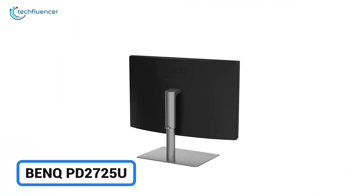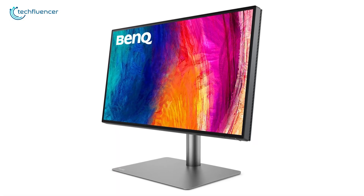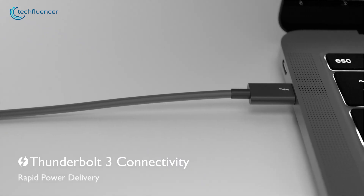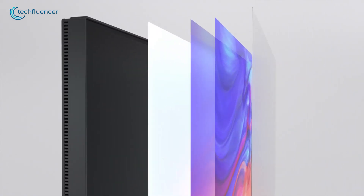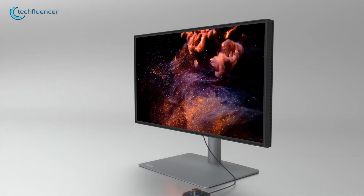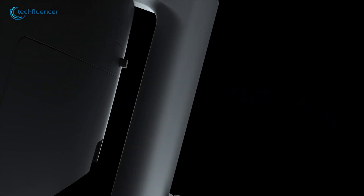Next, we have the BenQ PD2725U, which is crafted with creative professionals in mind. It offers AQ color technology, which ensures precise color matching, making this monitor a great fit for your MacBook Pro M4. Its Thunderbolt 3 port not only streams data, but also powers your laptop and other devices with one single cable, keeping your workspace clutter-free. This monitor's M-Book mode perfectly matches Mac colors, so your design work stays consistent on both screens. With its ICC sync feature, color profiles stay in sync, providing reliable color accuracy across projects. Plus, it has a unique hotkey puck that lets you adjust brightness and contrast easily. You can even switch between systems using the built-in KVM feature, which is a big productivity boost if you're managing multiple devices. This monitor is all about convenience and precision, ideal for any creative work you tackle.